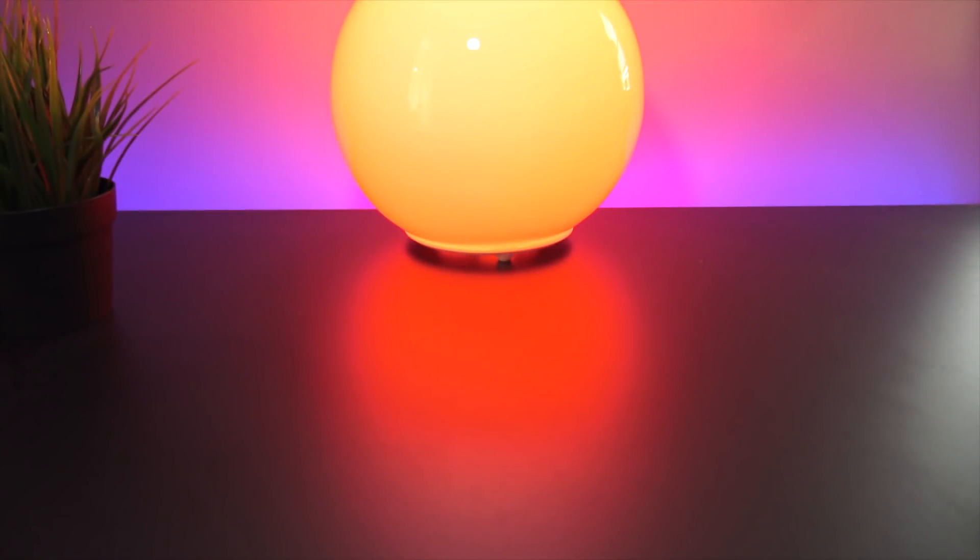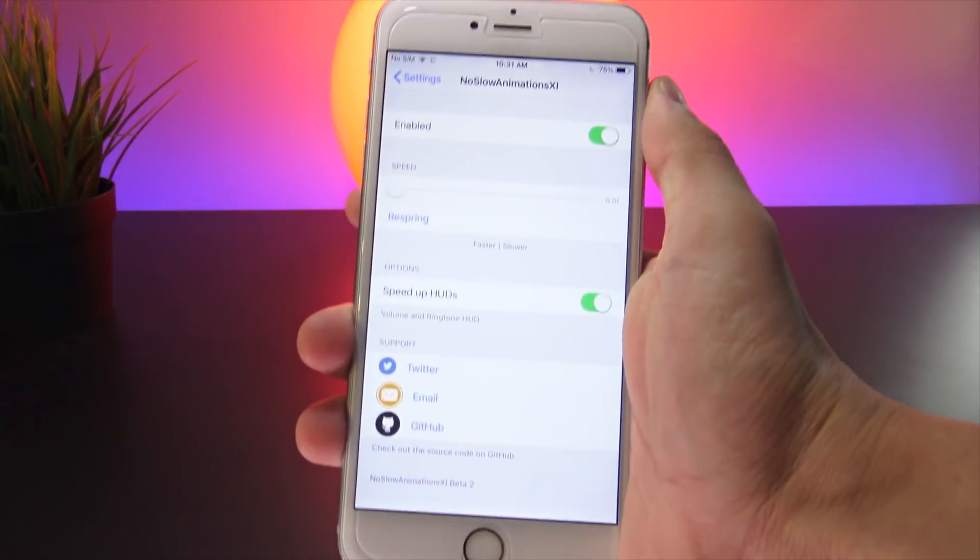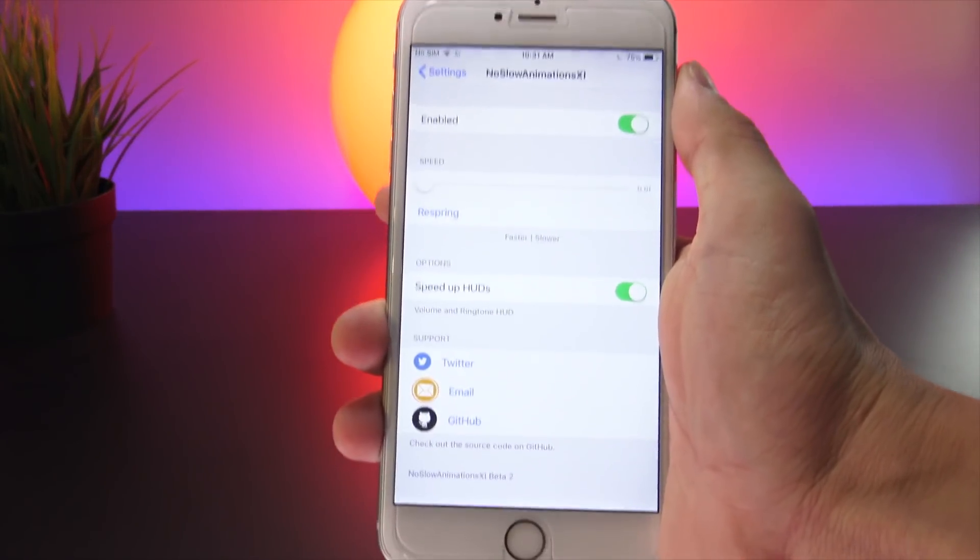Next, a tweak called No Slow Animations 11 speeds up animations for iOS 11, just as it has on previous versions of iOS.